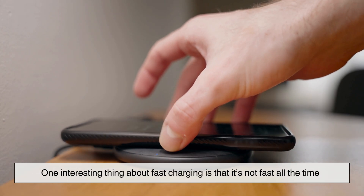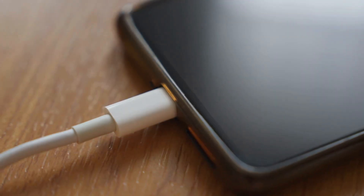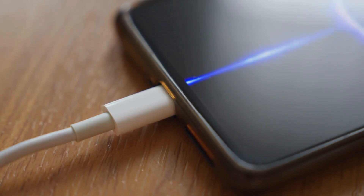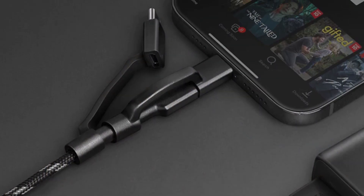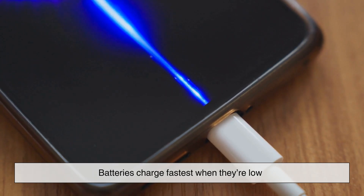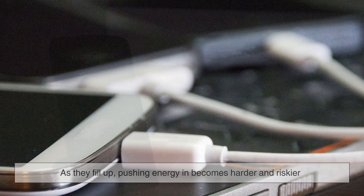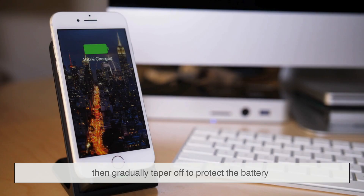One interesting thing about fast charging is that it's not fast all the time. If you've ever watched your battery percentage closely, you might notice it jumps quickly from 10% to 50%, but then slows down as it approaches 100%. This is completely intentional. Batteries charge fastest when they're low. As they fill up, pushing energy in becomes harder and riskier. So fast charging is designed to deliver high power early on, then gradually taper off to protect the battery.